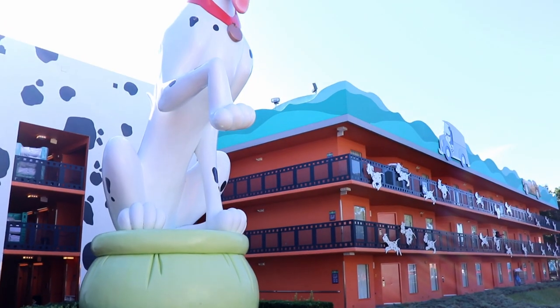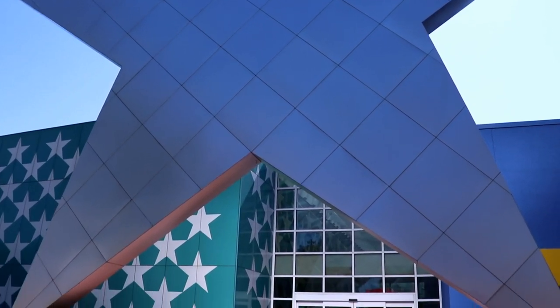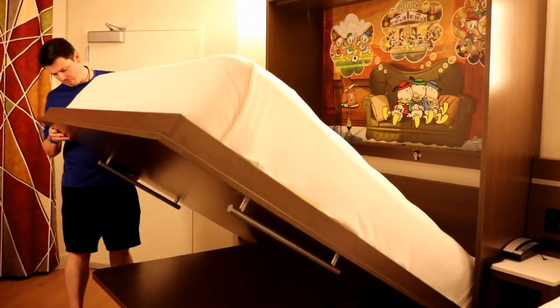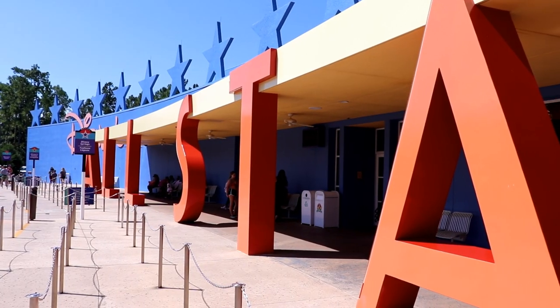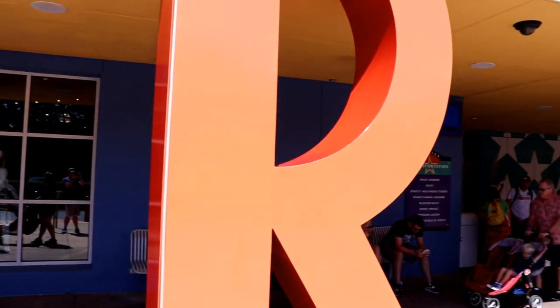Hi everybody, it's Ginger with Marvelous Mouse Travels, and today I'm going to take you on a tour of one of my favorite value properties on-site at Disney World: All-Star Movies. With recently renovated rooms, a great on-site food court, and super fun theming, there's so much to love about this property. So come with me today as we check it out.